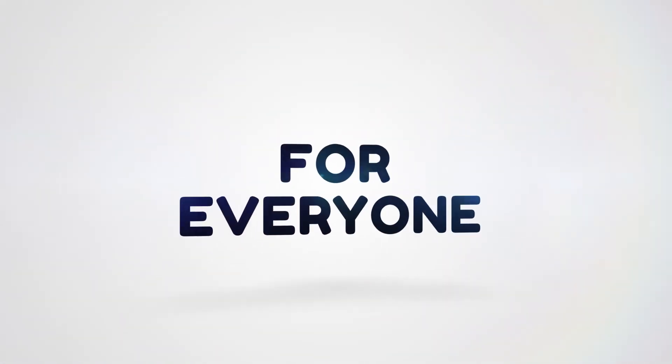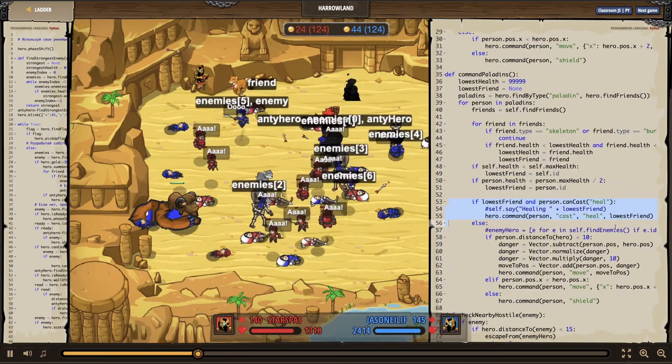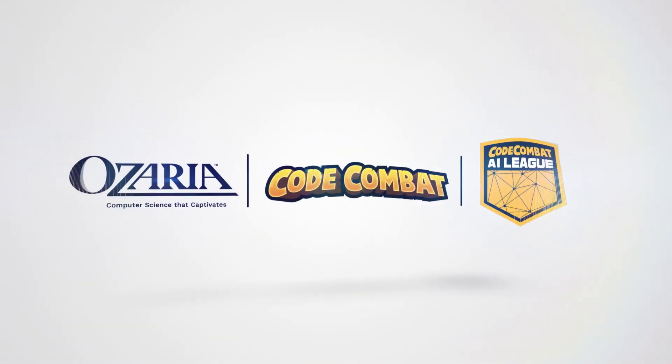And for those students looking to showcase their coding skills in a fun and competitive format, we've launched the Code Combat AI League. "Jason's Paladin Healing AI is really keeping him alive right now." No matter your need, find your computer science solution here.